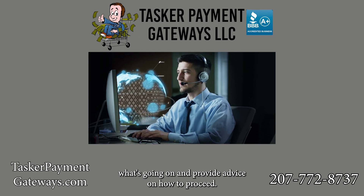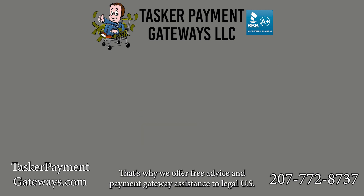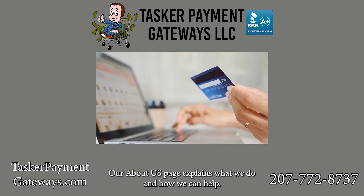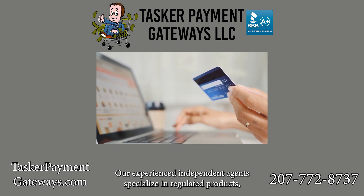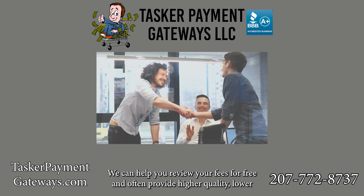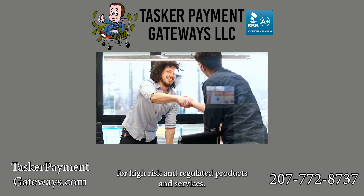At Tasker Payment Gateways, LLC, we understand the frustration that can come with surprise debits from your account. That's why we offer free advice and payment gateway assistance to legal U.S. businesses that need the ability to accept credit cards online. Highly rated with the Better Business Bureau and Trustpilot, our experienced independent agents specialize in regulated products including loose tobacco, cigars, CBD, hemp seeds, glass smoking pipes, bongs, nutritional supplements, vape, FFL transfers, knives, and tactical products. We can help you review your fees for free and often provide higher quality, lower cost payment gateways and merchant account recommendations for high-risk and regulated products and services.